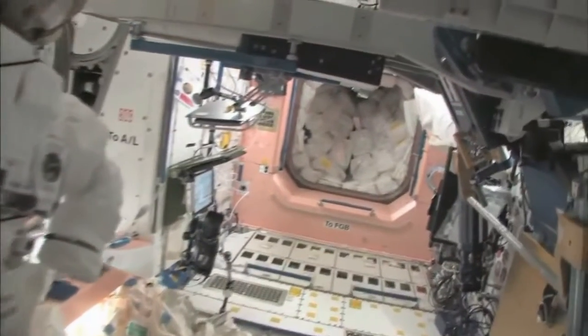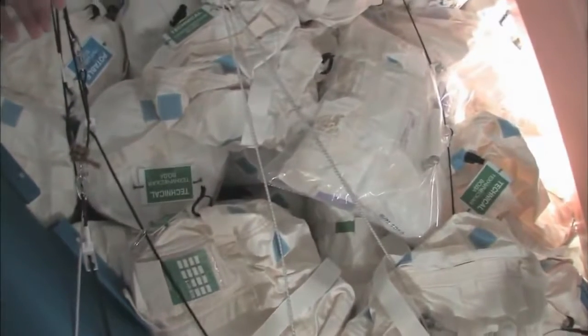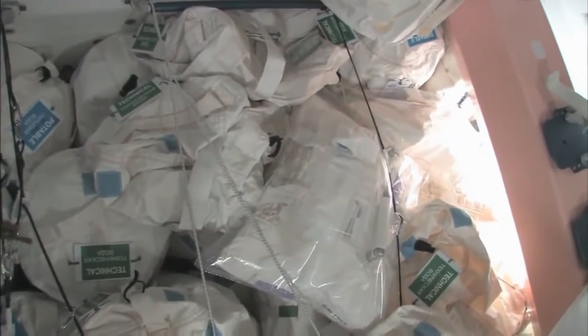Now we're going to go back into one of the first modules — Node 1, which is also called Unity. This is our pond, or our wall of water that's down here. We have different kinds of water. These are called contingency water containers, CWCs. There's water that you can drink and water that you can use for other things like flush water or generating oxygen.